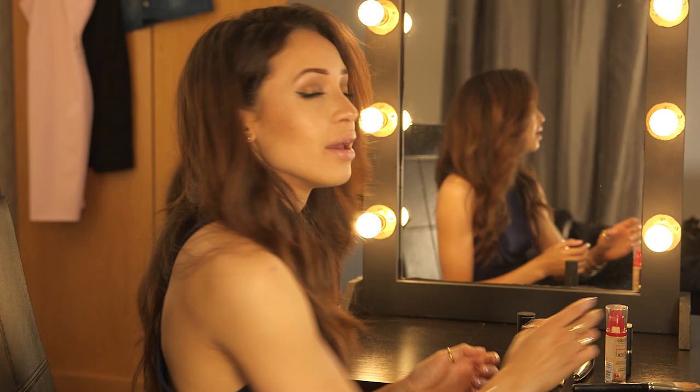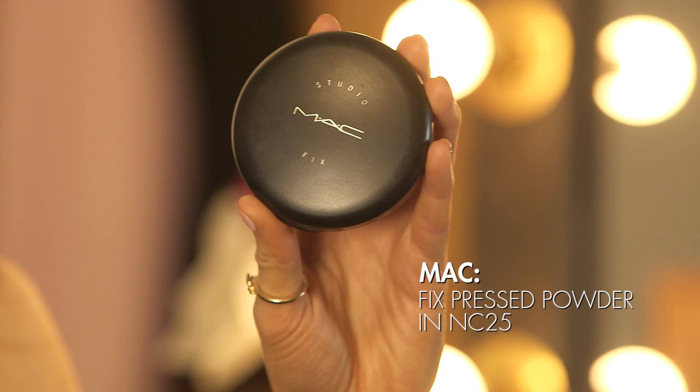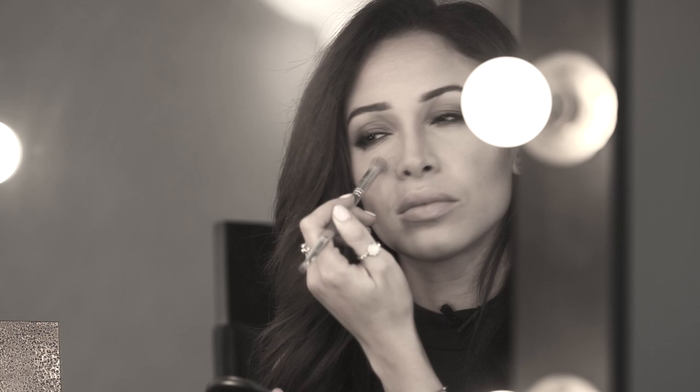Next, I'm going to go over it with some powder so that it doesn't look shiny at all — that is not what we want at a party. I use this trusty MAC Studio Fix pressed powder. They have so many different shades, so there'll definitely be one to suit your skin tone. Just going over any areas where I've applied the foundation.